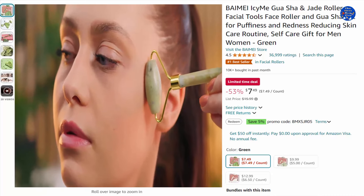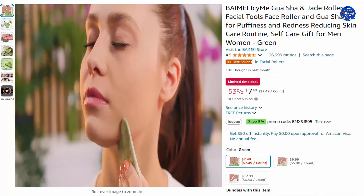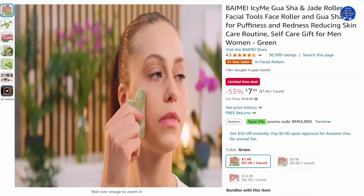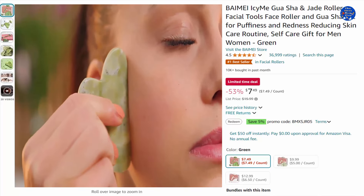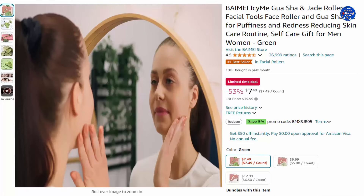Keep the facial jade roller and gua sha in the fridge to help reduce morning puffiness and get the skin refreshed. The face roller and gua sha are packaged in a beautiful gift box, making it a great self-care gift for women. Wash the skincare tools before and after each use. 53% off this $7.49 item, only on Amazon today.